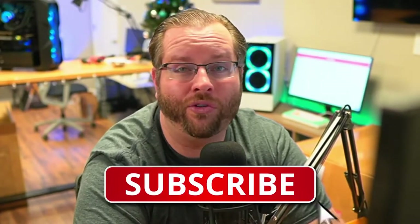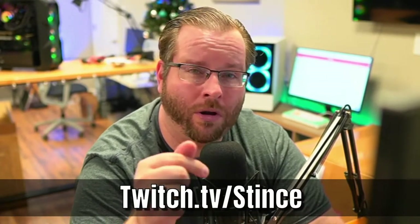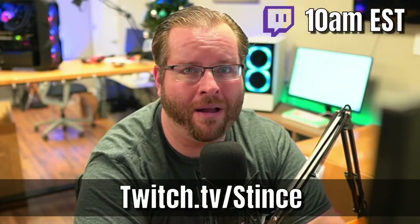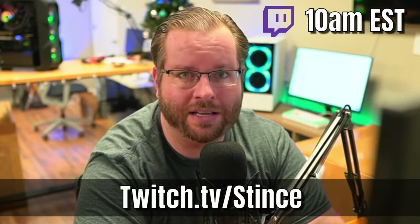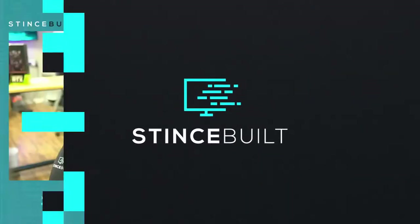Hey guys, welcome back to the YouTube channel. Today we're building a really awesome system — take a peek at it, let me know what you think. If you like what you see, make sure to hit that like button. Hit that sub button, and we'll see you every Monday, Wednesday, and Friday over at twitch.tv/dents where we build these PCs live at 10 AM Eastern.